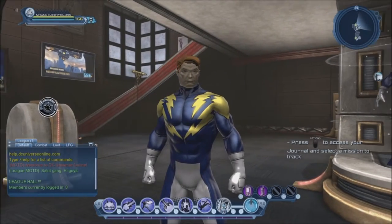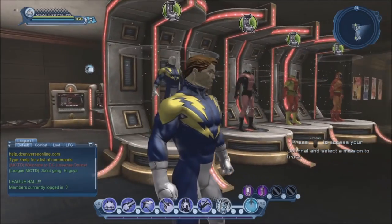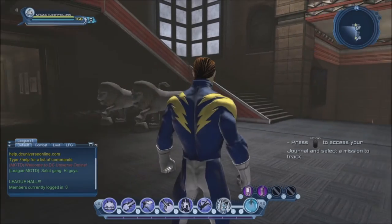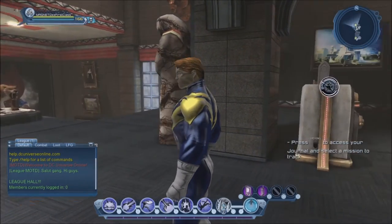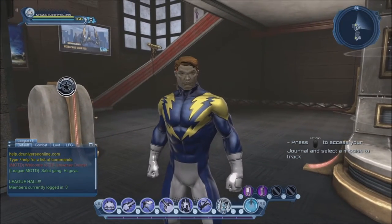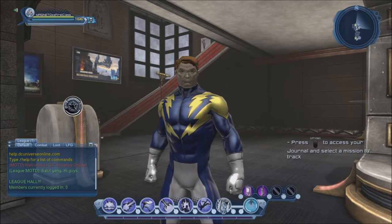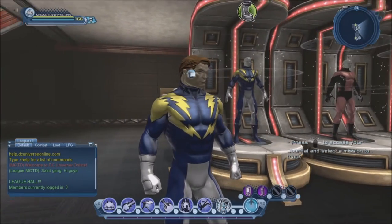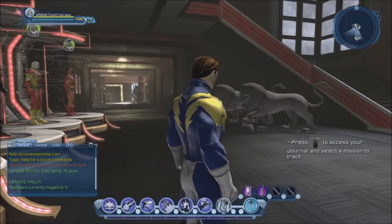Hi guys, let's make a video about the Legion of Superheroes. I'm only going to be looking at a handful of members in this video, but I'll probably make follow-up videos with various members at different times, because as the name says, it's the Legion of Superheroes. There are so many members that there's no way to cover them all in one video — it would be like a 5-hour video. So let's get started.